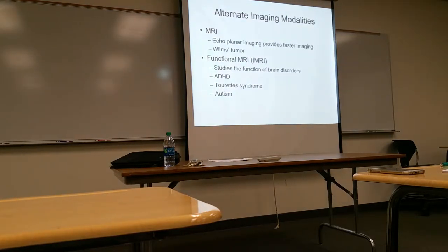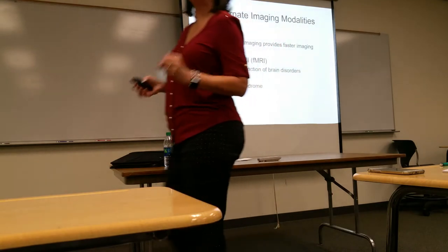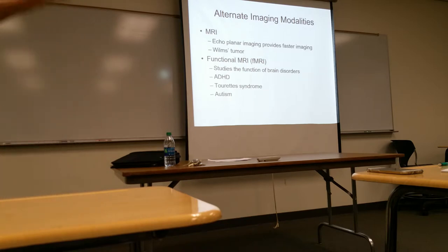MRI is another modality we love for pediatric patients because it doesn't use radiation. However, the problem with MRI is it's very slow. I keep hoping MRI will advance in speed just like CT did, but it's still very slow and very expensive.